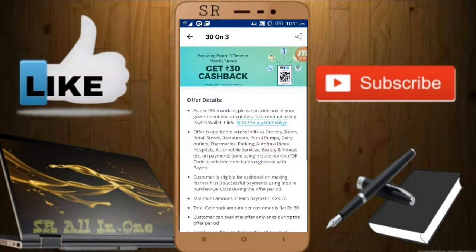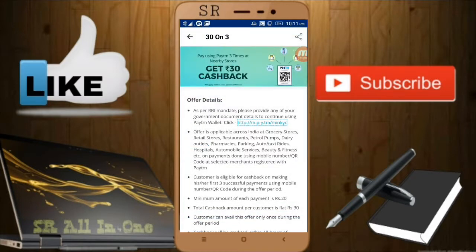The second point is that this offer is applicable for all stores — petrol pumps, beauty and fitness, and so on — everywhere you can see Paytm. This offer is applicable at all such places.